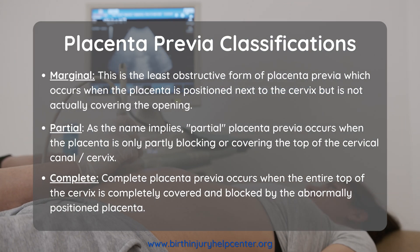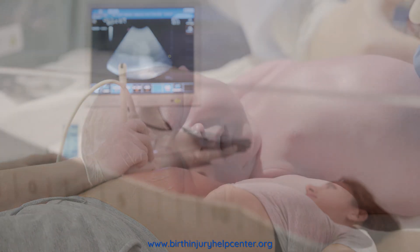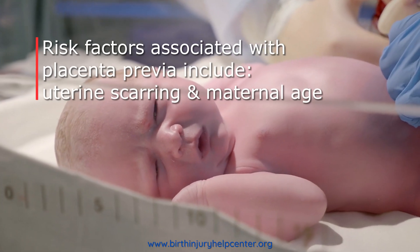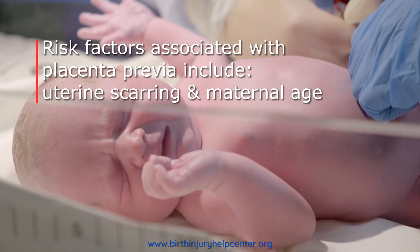The medical cause of placenta previa is not fully understood. However, there are certain risk factors that make placenta previa more likely to occur. The two biggest risk factors are scarring on the uterus from a prior c-section and advanced maternal age.